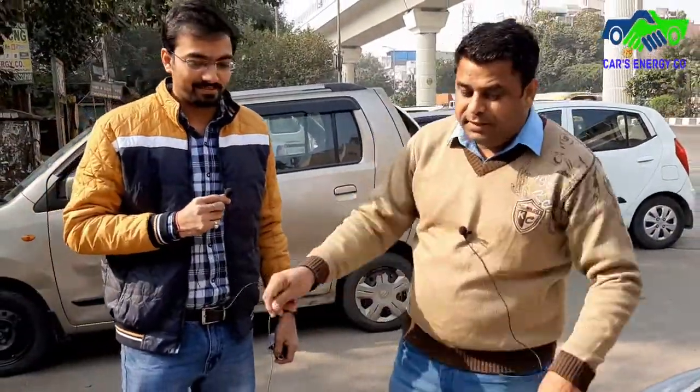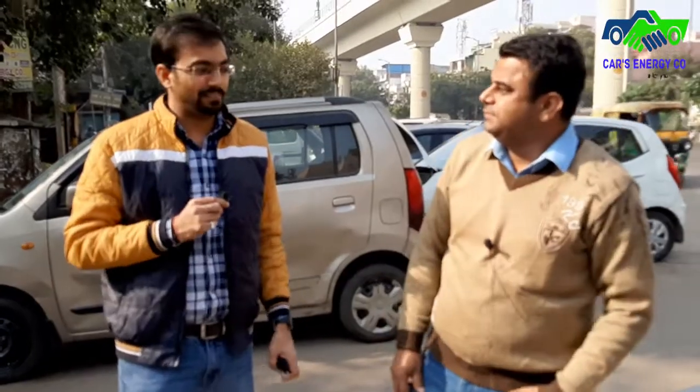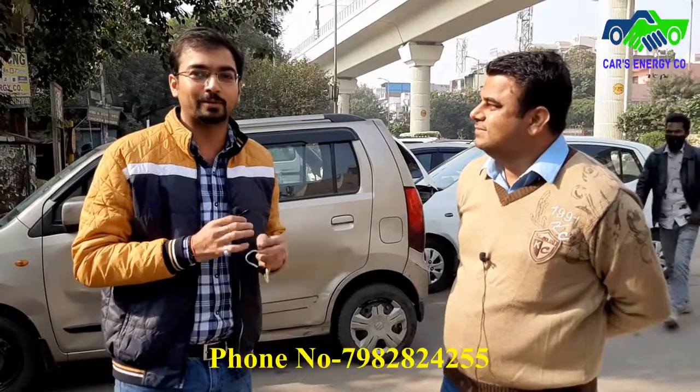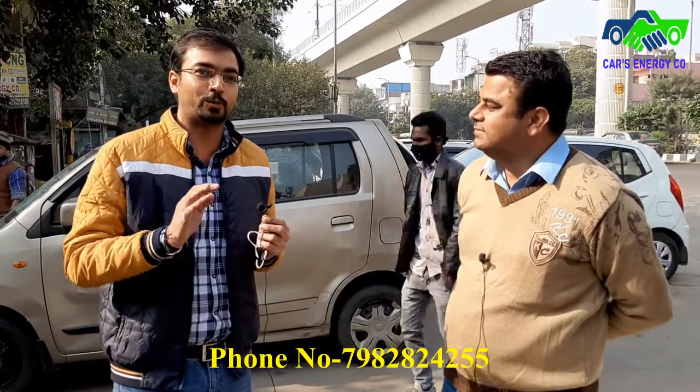Now I'll take a customer review. Sir, what problems were you facing? I faced a lot of problems when my car switched to CNG. It was taking a lot of time to convert to CNG, and after that I saw there was an RPM issue and a missing issue as well. I saw your video on YouTube and visited here after a conversation with you.